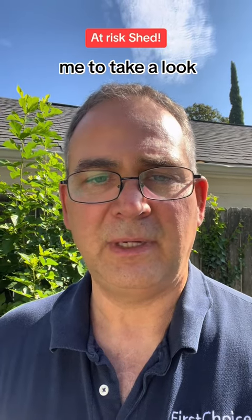Hey everybody, a client asked me to take a look at this shed in the back of the property. Let's see what we got.